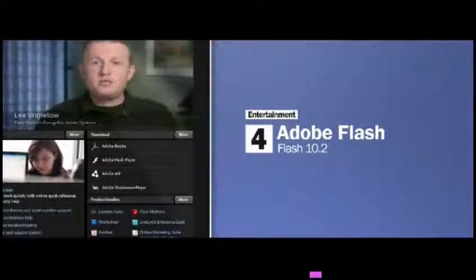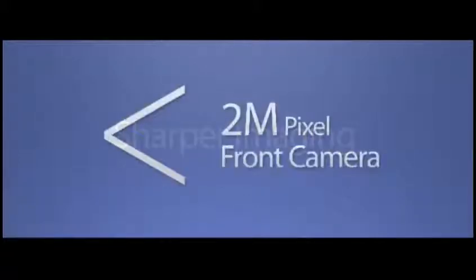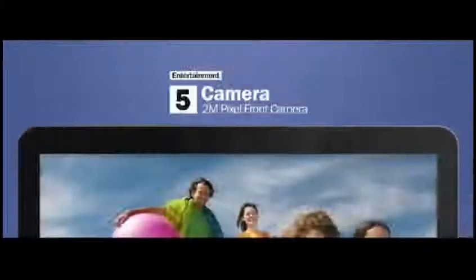Combined with the dual core application processor, you're going to get the very best in Flash performance for games and for video. Additionally, the Galaxy Tab will be equipped with a 2 megapixel front-facing camera and 720p HD video recording on the back.